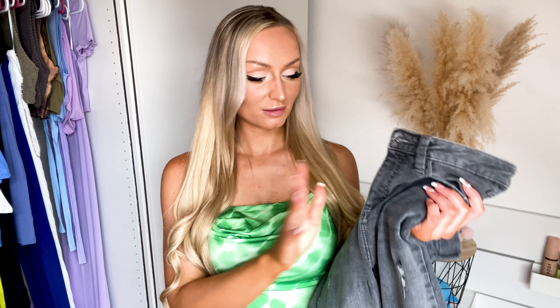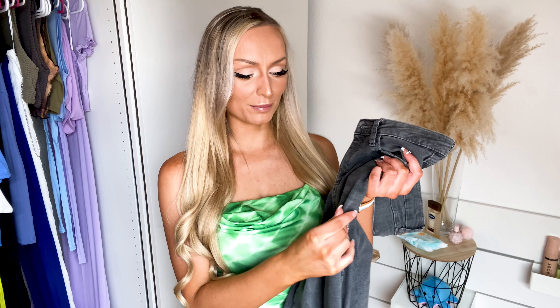The first jean we have is from Primark. It's this grey basic jean — it has some rippings in it. I just have to say something: jeans from Primark are my absolute favorite. I don't know why, or if it is my body type or whatever, I just absolutely love the jeans that Primark makes. I've been trying from different places, but the ones from Primark fit me the best.